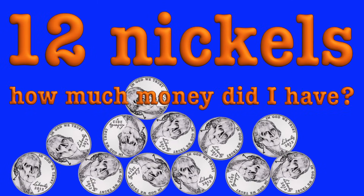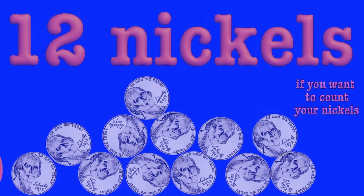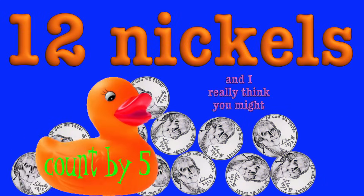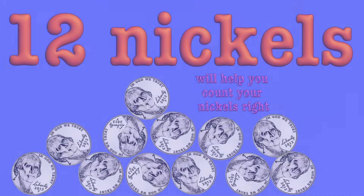Well, I saved a stack of nickels, there were twelve there in my pot. How much money did I have? Let me think for a while. If you want to count your nickels, and I really think you might, counting nickels up by fives will help you count your nickels right.